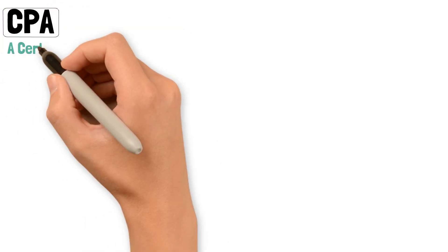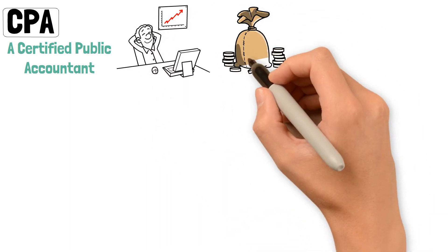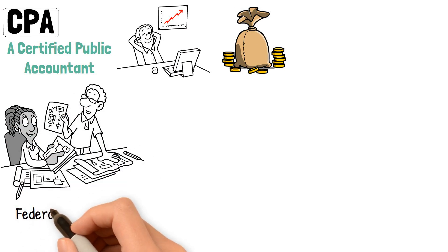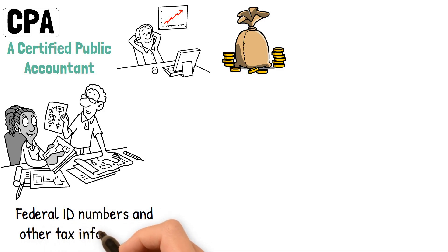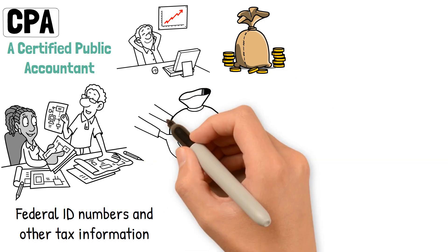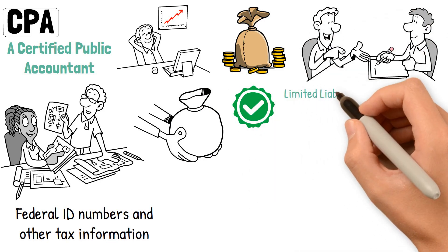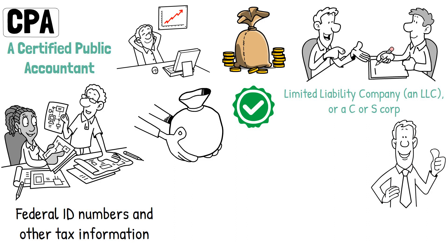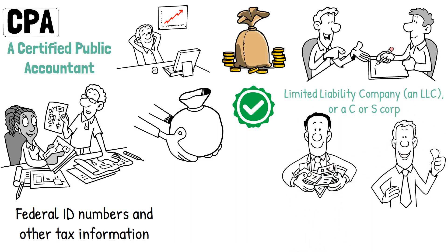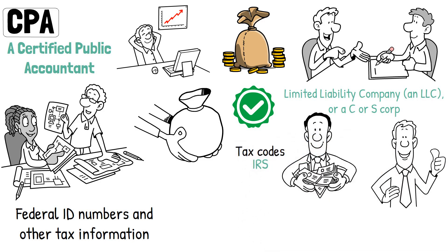CPA. A certified public accountant can keep your business on track financially. Before you can begin your business, it's worthwhile to talk to a CPA to help set up a sound financial business structure and plan. The CPA can ensure that your business has the necessary federal ID numbers and other tax information to get started and begin seeking financing. CPAs can help register your business and determine how it will be handled financially — as a partnership, sole proprietorship, limited liability company (LLC), or a C or S corp. The different types of businesses offer different advantages depending on how many owners the company has and how much liability will be assumed per owner. These details are largely related to tax codes and help the company's registry with the IRS.